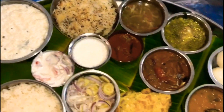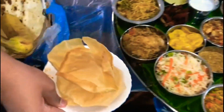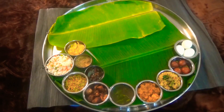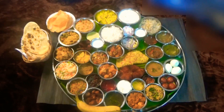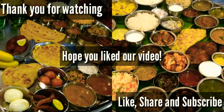Alhamdulillah, we did it! It was a super exciting and fun experience. We hope you all enjoyed watching us take up this challenge as much as we loved doing it. Thank you for watching. Stay tuned for more videos and comment below which recipe you would like us to share next. Like, share and subscribe. Bye!